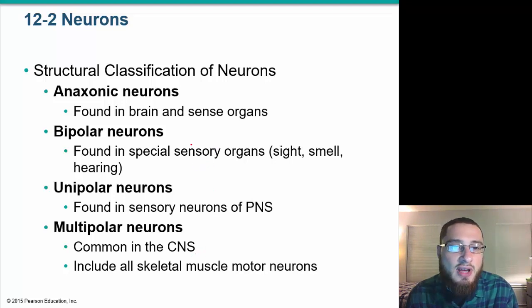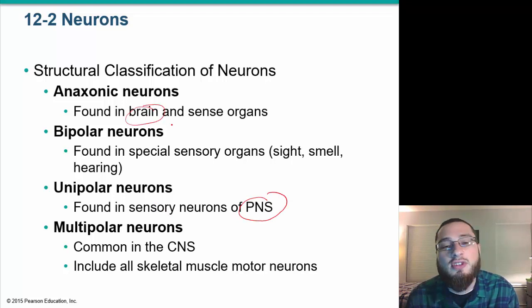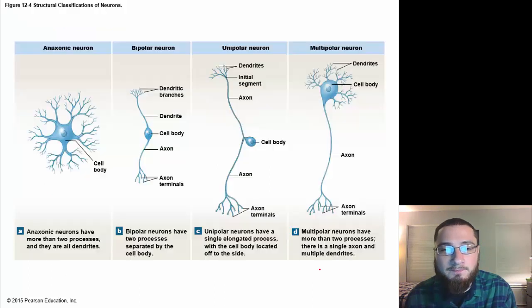Structural classifications of neurons: anaxonic neurons are found in the brain and sense organs; bipolar neurons are found in special sensory organs for sight, smell, and hearing; unipolar neurons are found in sensory neurons of the peripheral nervous system; and multipolar neurons are common in the central nervous system and include all skeletal muscle motor neurons. Classification depends on where the cell body is and how many axons or branches arise from it.